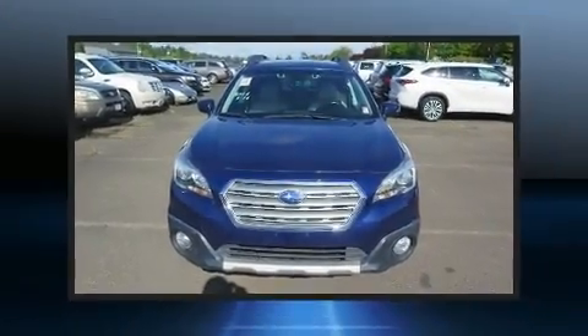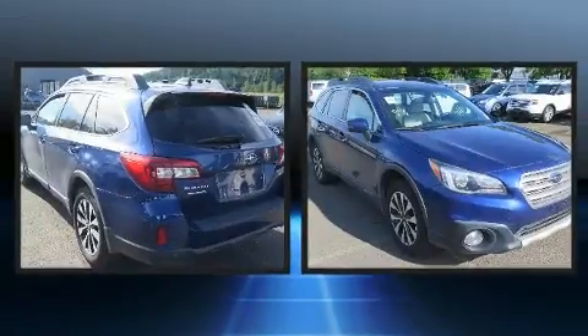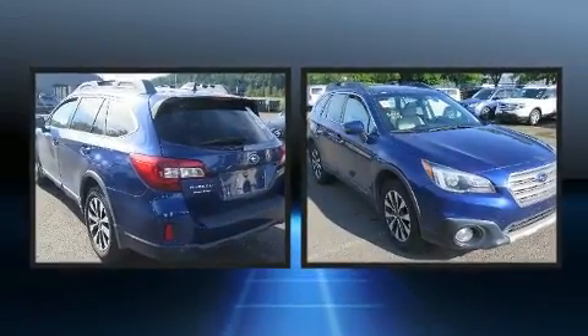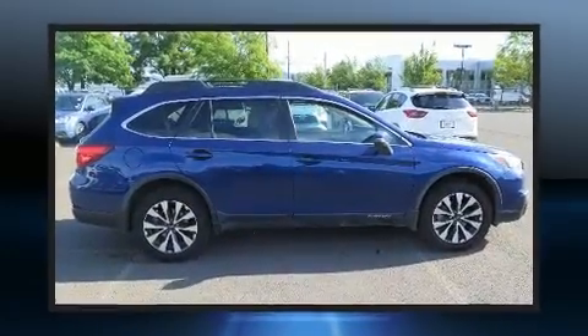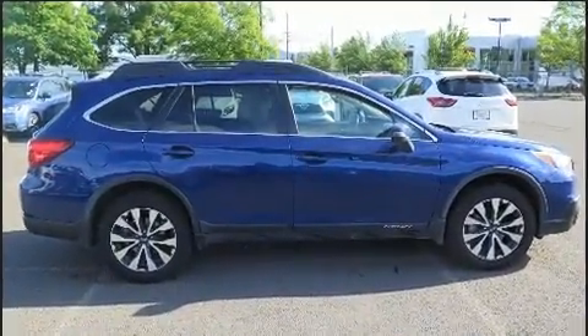Sensibility and practicality define the 2017 Subaru Outback. Smooth gear shifts are achieved thanks to the 2.5-liter four-cylinder engine, and for added security, dynamic stability control supplements the drivetrain.